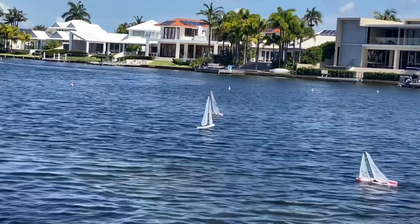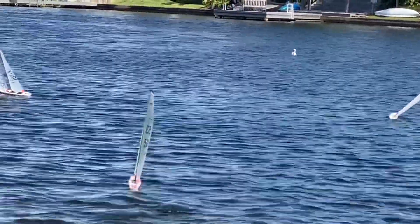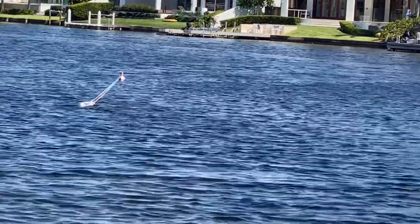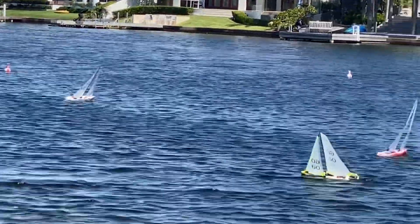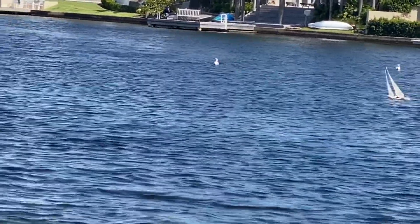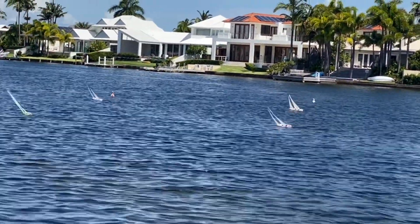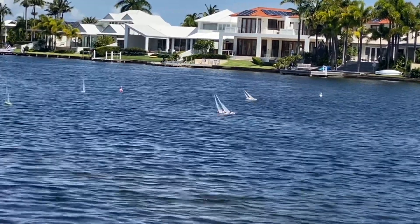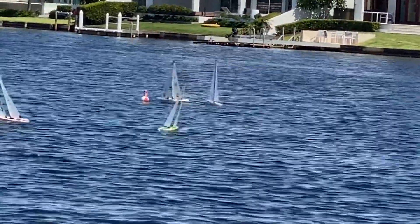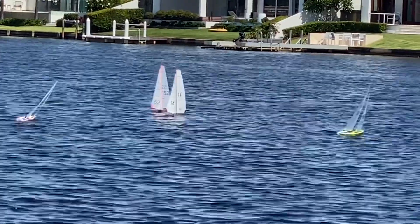14 has carried a knock through and gone out to the right hand side, whereas 52 continues to go across. Unfortunately 52 has sailed into a big knock. That has benefited 14 who has gone across and picked up a large lift which has favoured her big time. At this stage it looks like 14's ahead — yep, 14's gained the advantage. There's a couple of boat lengths in it between them at the second last rounding.